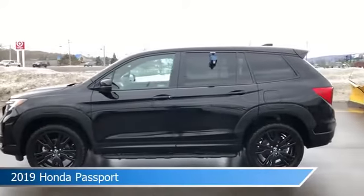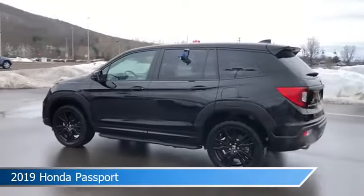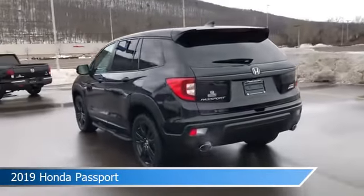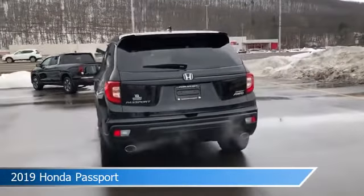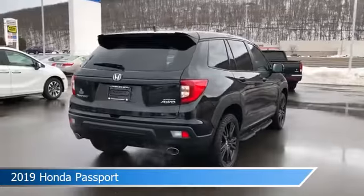Take a look at this 2019 Honda Passport, equipped with an automatic transmission in black. This car comes with some great features including adaptive cruise control, child safety locks, all-wheel drive, alloy wheels, and more. Come in and check it out today.